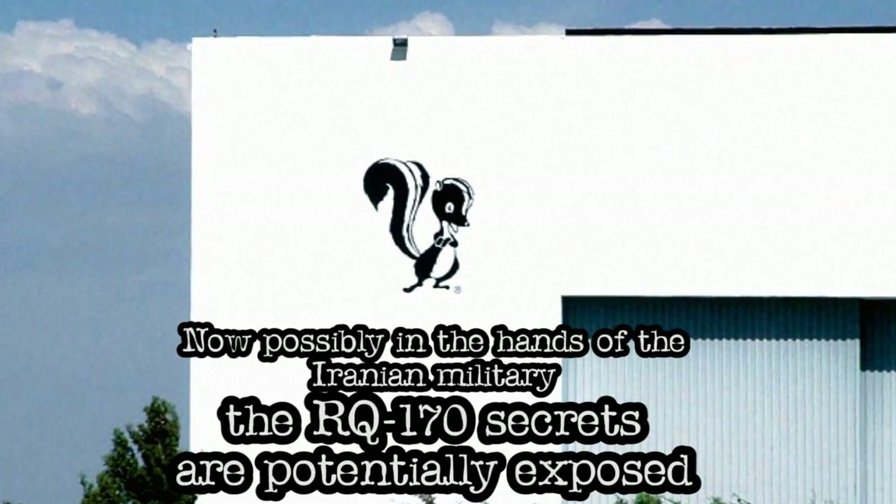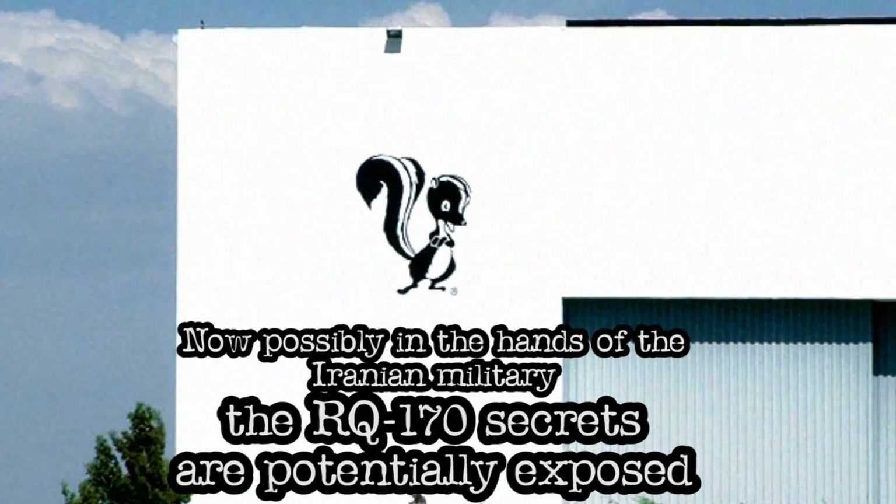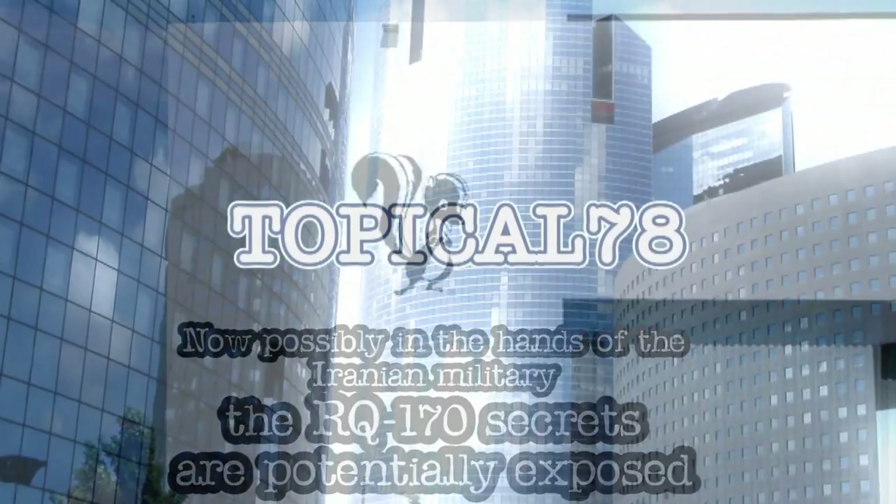Now, possibly in the hands of Iranian military, the RQ-170 secrets are potentially exposed.